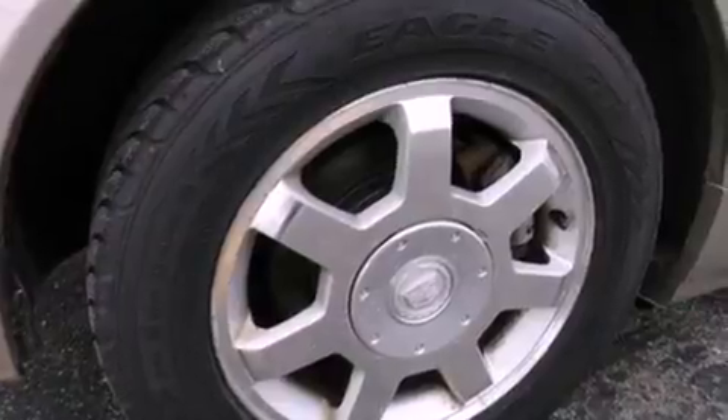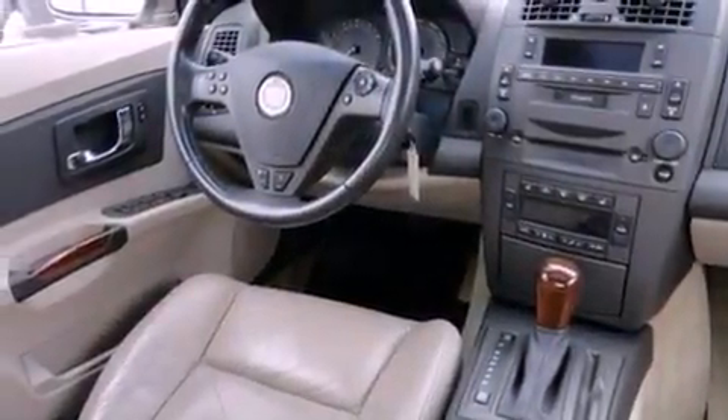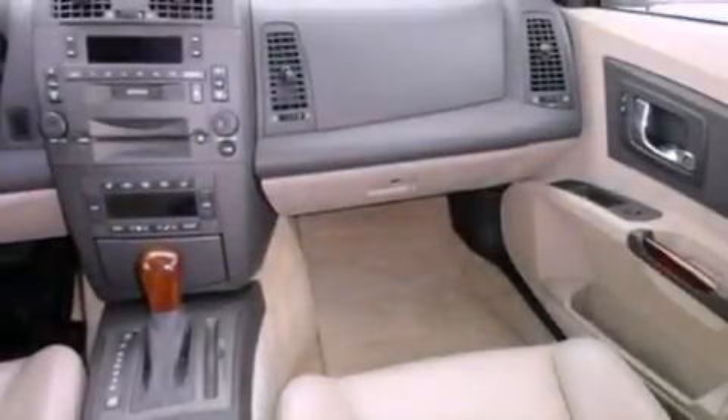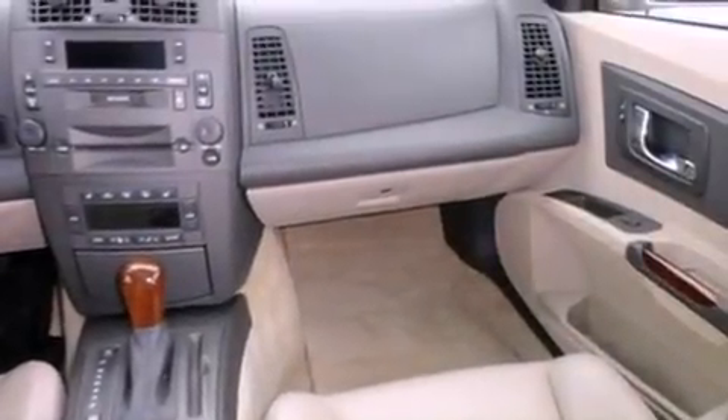Tinted glass, a traction control system, dusk-sensing headlights, an anti-lock braking system, a rear window defroster, and the leather seats provide great support and create an overall luxurious feel.